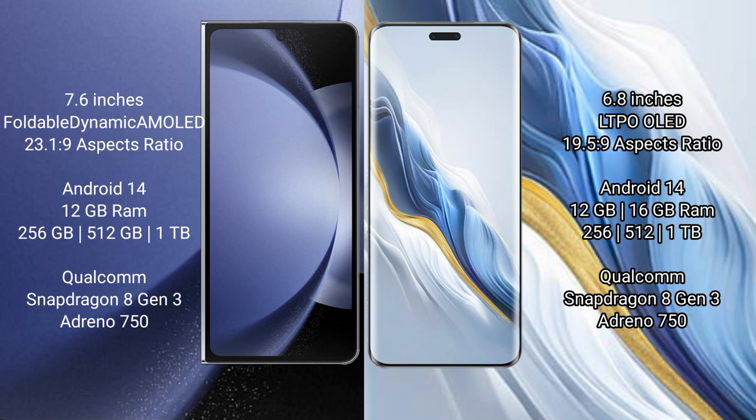Samsung Galaxy Z Fold 6 runs on the Android 14 operating system. Honor Magic 6 Pro also runs on Android 14. Samsung Galaxy Z Fold 6 comes with 12GB RAM and 256GB or 512GB or 1TB internal storage.